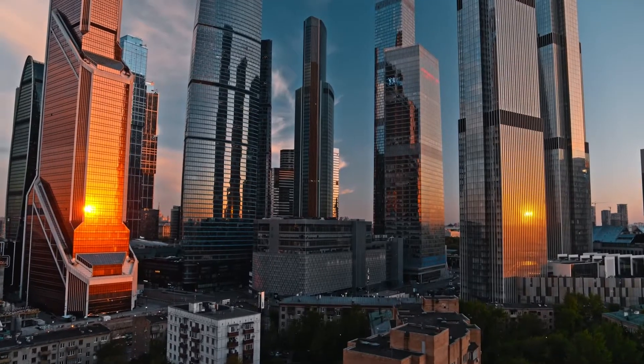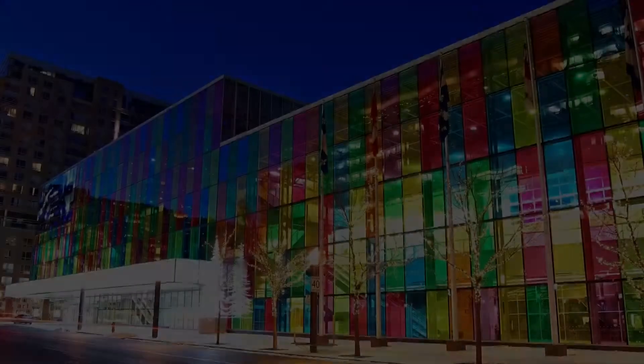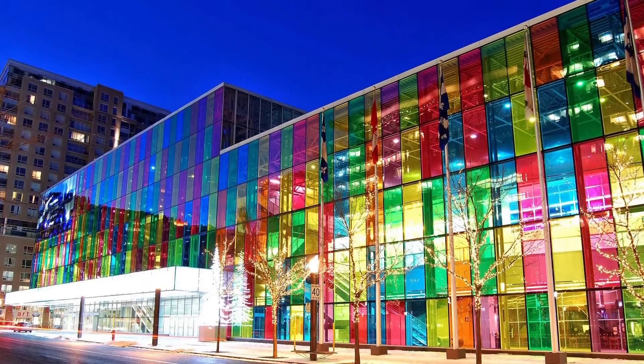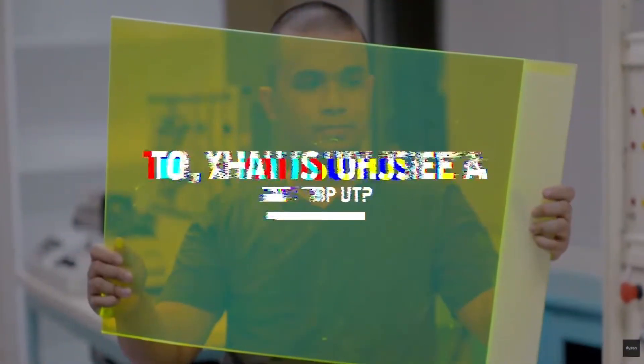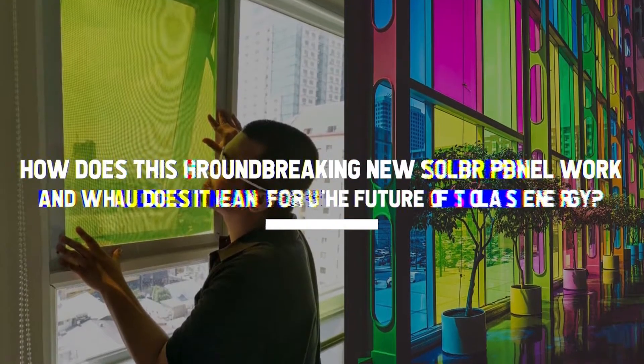It is flexible, transparent, and lightweight, making it the perfect material to transform huge buildings and skyscrapers into clean vertical solar farms. So, what is this idea all about? How does this groundbreaking new solar panel work, and what does it mean for the future of solar energy?